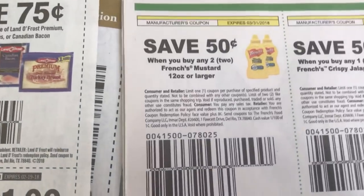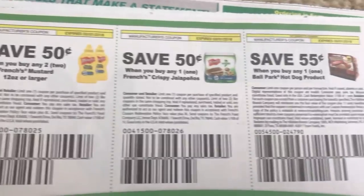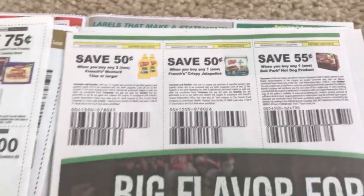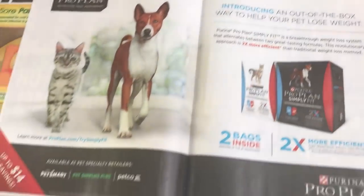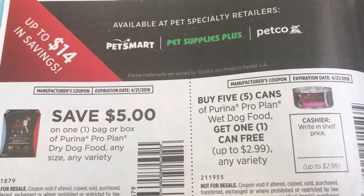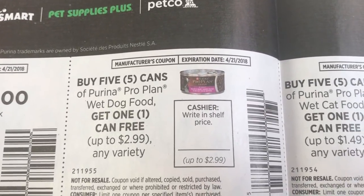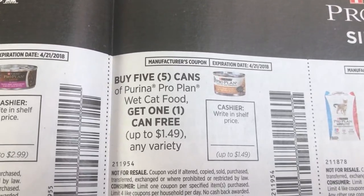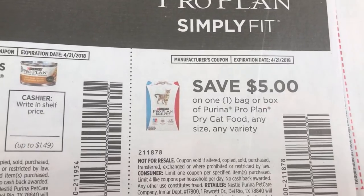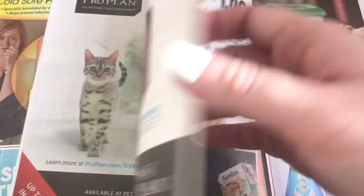We have $0.50 off of two French's Mustard, Crispy Jalapeno, and Ballpark Hot Dogs. And we have a whole bunch of Purina Pro Plan coupons — $5 off here, expiring in April, so some really good coupons. Buy five cans, get one free, up to $2.99. Here is on the wet cat food, and there's the cat food as well — some great savings if you purchase this pet food.